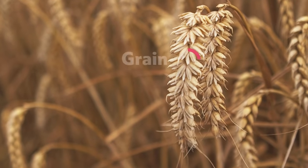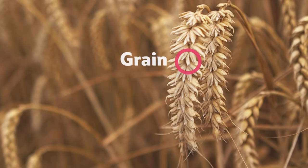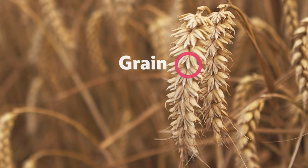Each grain of wheat is a seed, which would grow into a new wheat plant if it were put into the soil. The grain has three parts: the bran, which is the outside skin; the endosperm, which is the food store of the grain; and the wheat germ, which is the part of the grain that grows into a new plant if the grain germinates.